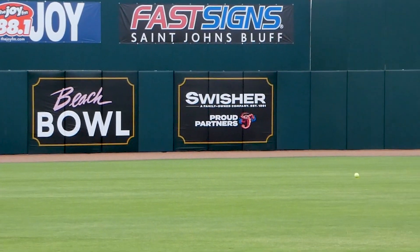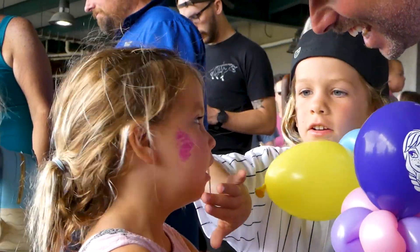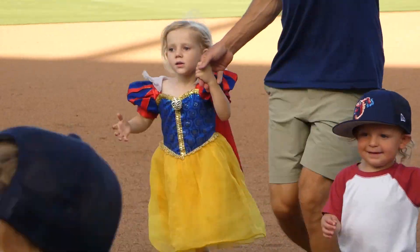It's going to be another beautiful Baptist Health Sunday Family Fun Day here at 121 Financial Ballpark. We hope you all enjoyed our pre-game catch on the field — remember, we do it every Sunday for the first 20 minutes after gates open. And remember kids, you're going to want to stay after the game, because you get to round the bases just like these professional athletes.